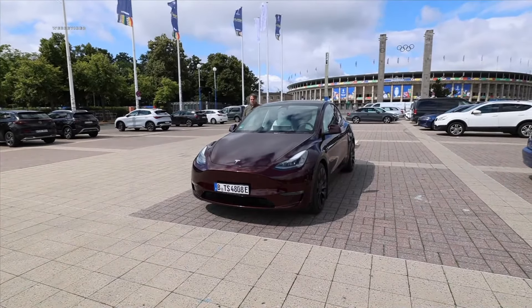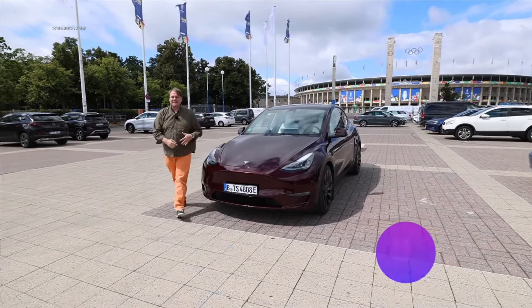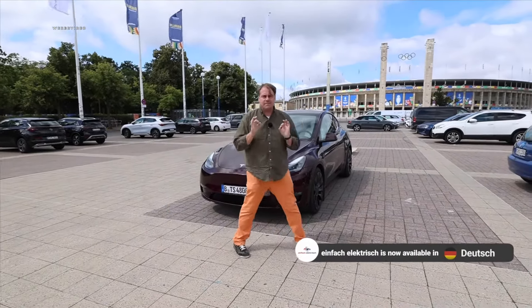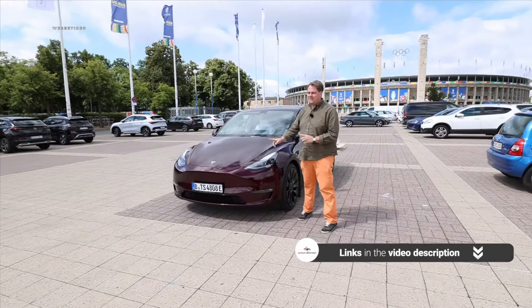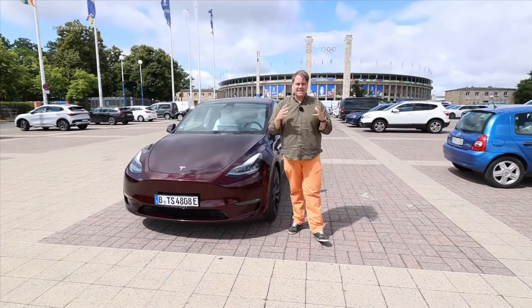Welcome to another exciting and informative edition of Simply Electric. We're glad to have you with us. This time we're featuring the best-selling electric SUV in the entire world — specifically the brand-new Tesla Model Y Performance, which is also built right here in Berlin. Yes, we are in Berlin at the famous Gigafactory.